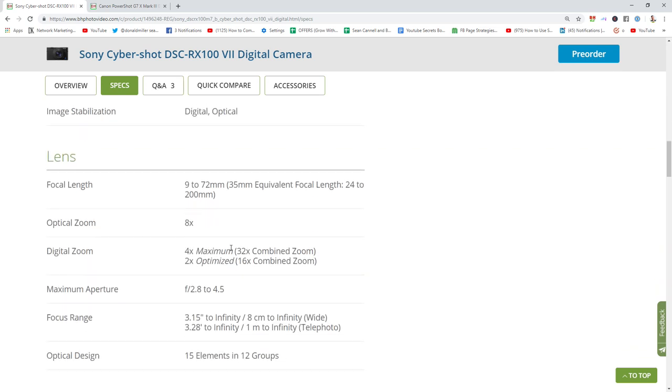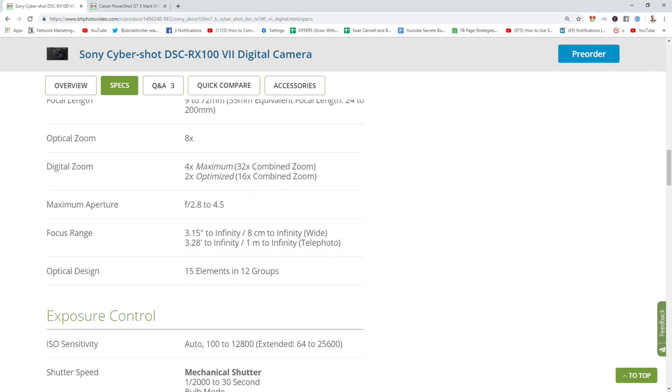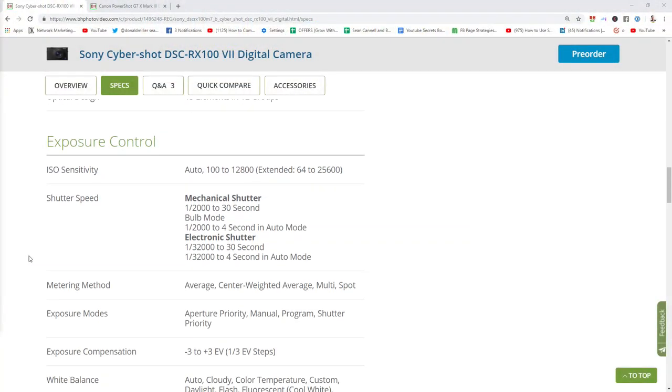Starting at f/2.8, I imagine the sensor is so much better in low light that it doesn't matter as much compared to the G7X's f/1.8. The bokeh is pretty amazing, and f/2.8 is still great for low light. It goes up to f/4.5 at 200mm. This is like a movie studio in your pocket — the Sony RX100 Mark VII. It's an exciting camera for sure.